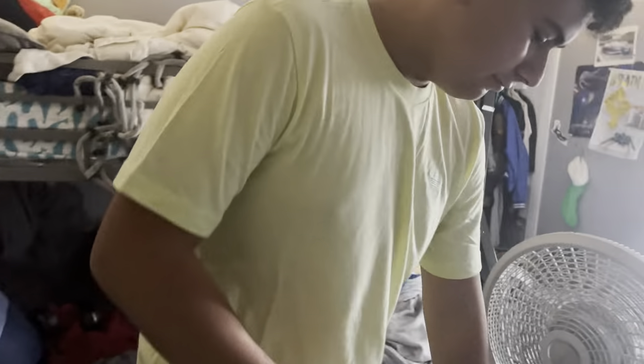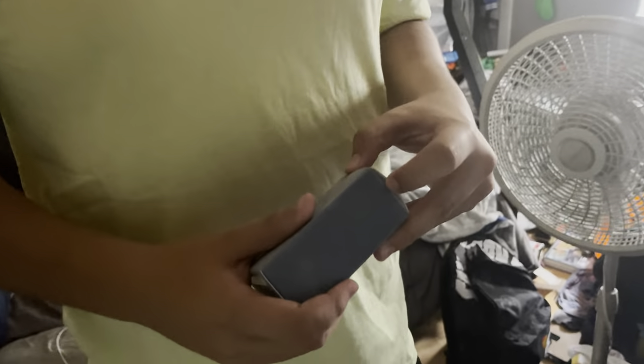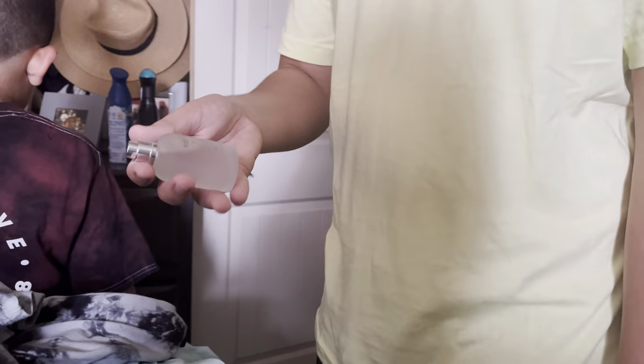Hey Brad, so you're wearing cologne now? How do you put it on? What the heck is this? What kind of cologne is that? Go back to the room — what does it say? Try to pronounce it. 'Dulse Gabon?' Show off the bottle — what is this fragrance called? 'Dulse and Cabana?' How do you put the stuff on? Why did you put it on your armpits? Is that not how you're supposed to do it?